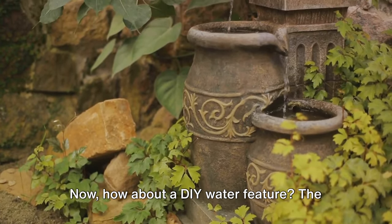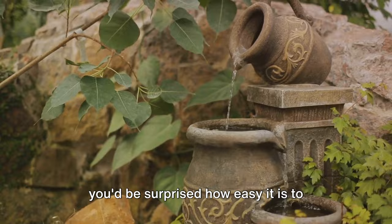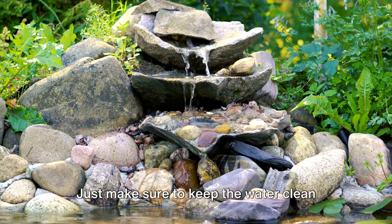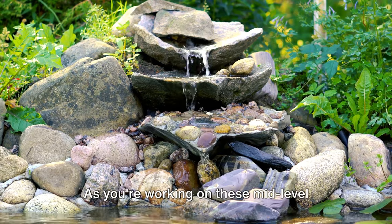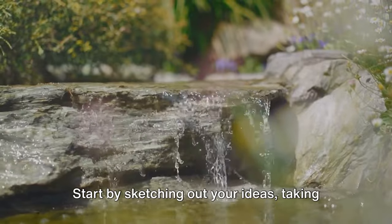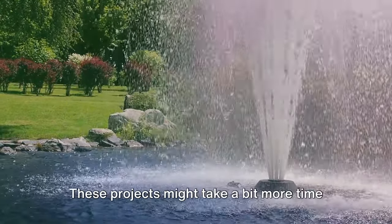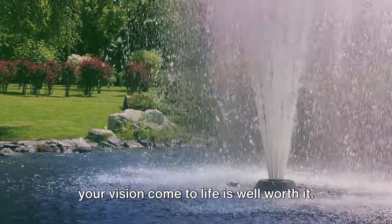How about a DIY water feature? The sound of trickling water can transform your garden into a tranquil retreat, and you'd be surprised how easy it is to create your own. You could upcycle an old barrel or pot into a mini pond, or create a simple waterfall with some rocks and a pump. Just make sure to keep the water clean and safe for any wildlife. As you work on these mid-level upgrades, remember the importance of planning and preparation — sketch out your ideas, consider the size and layout of your garden, make a list of materials, and set a budget. And most importantly, be patient. These projects might take more time and effort, but the satisfaction of seeing your vision come to life is well worth it.